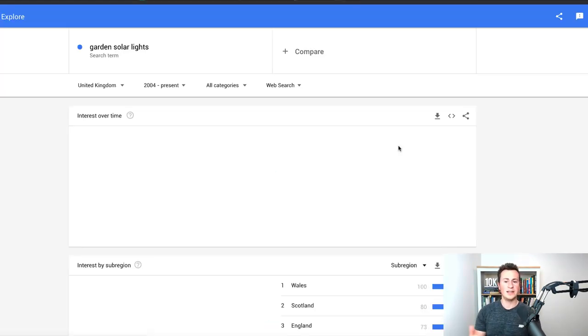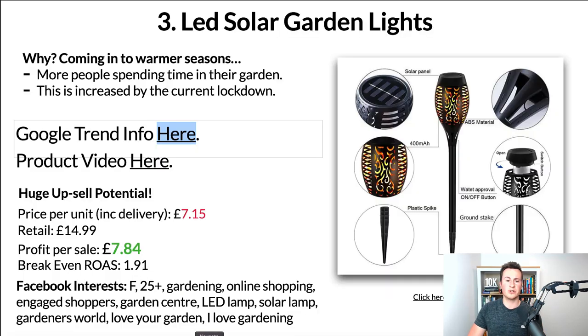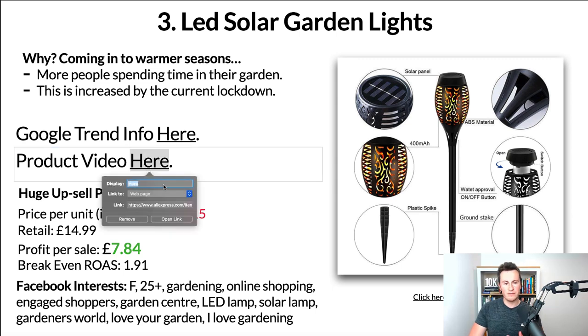In terms of Google Trends info, this is actually quite surprising and illustrates how in-demand these products are. The search term 'garden solar lights' in the UK for the past 16 years shows that if we look at the previous peak it was 32, whereas at the moment things are currently three times as popular as they've ever been in the past 16 years. It's just a no-brainer for products like this — and it doesn't necessarily have to be this exact design; it can be any kind of solar light.